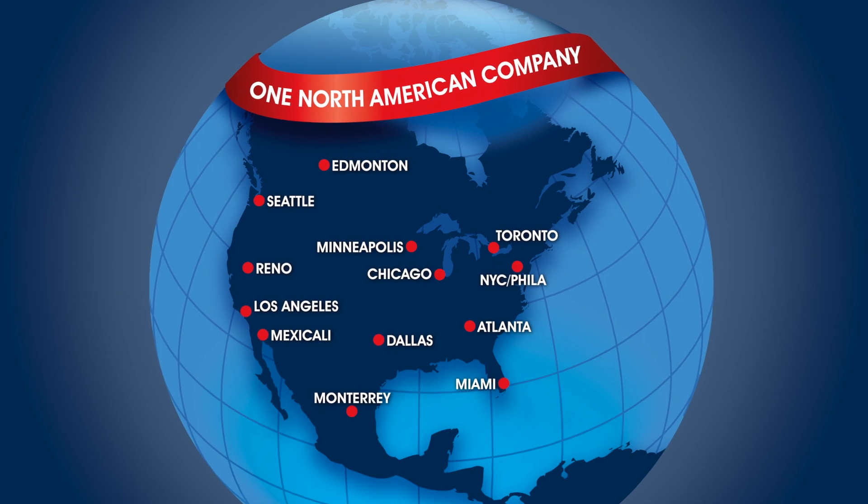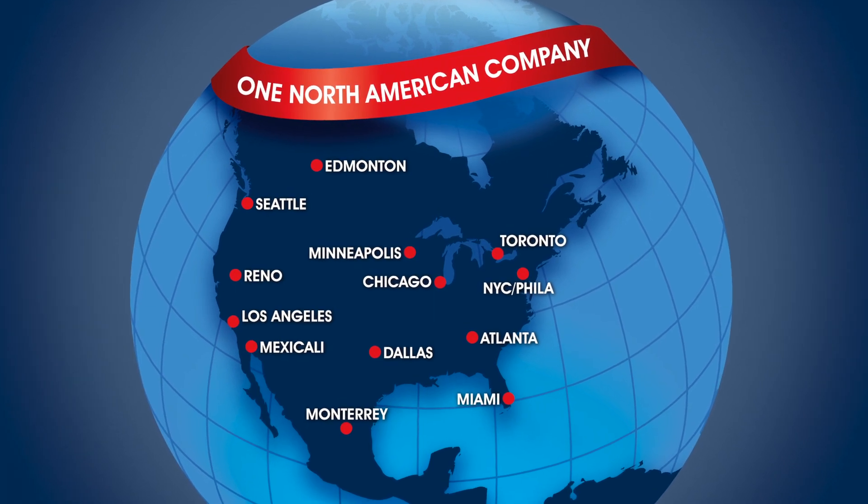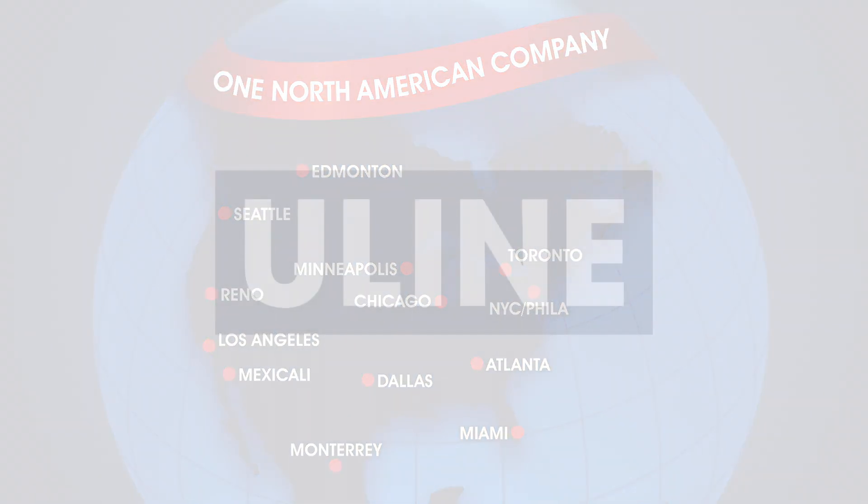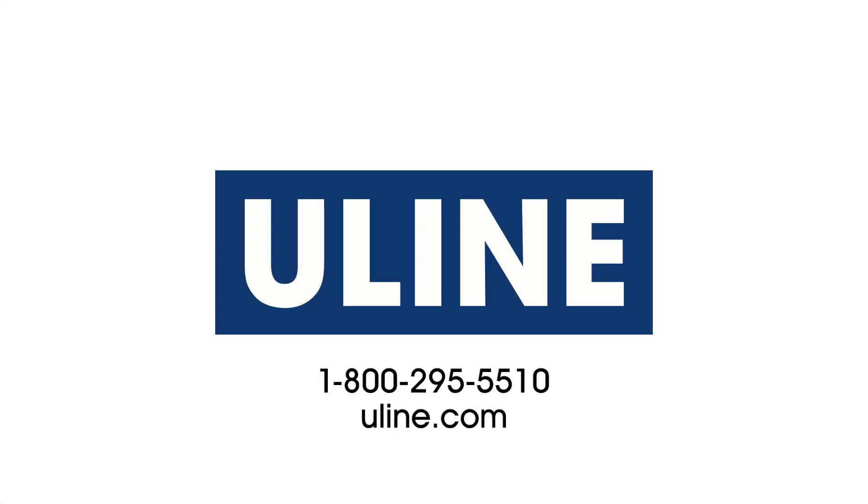Uline offers a variety of colored mailers and they are ready to ship from our 13 locations across North America. All your packaging and shipping solutions are at Uline.